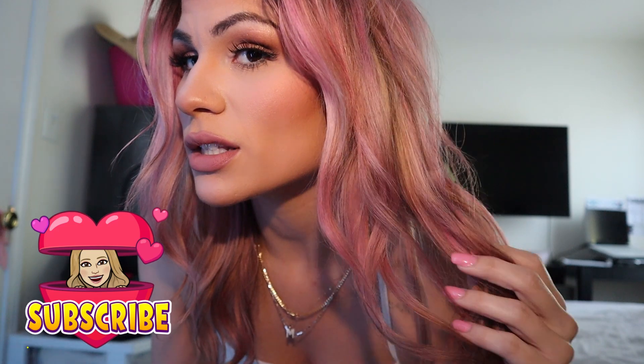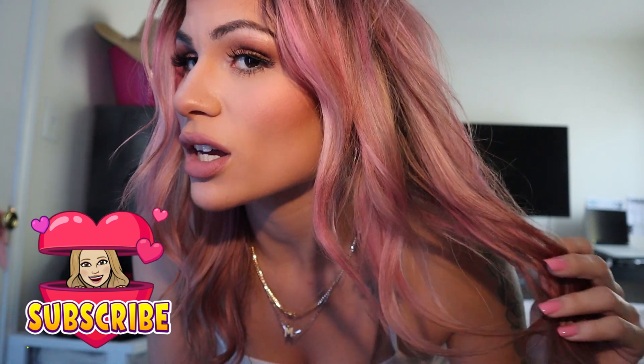Hey, what's up guys and welcome back to the channel. I went pink — it's semi-permanent, so it washes out. If you were thinking about Greg's protein bar, then here is a review for it.